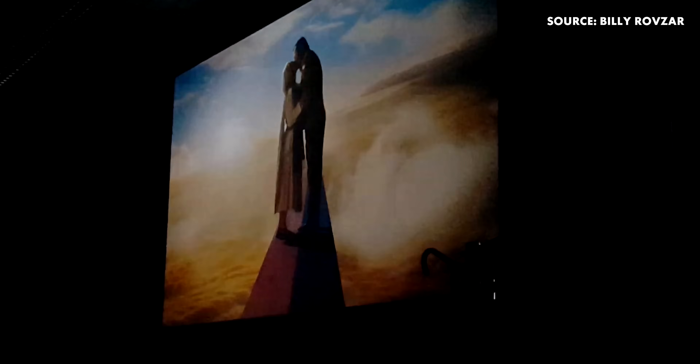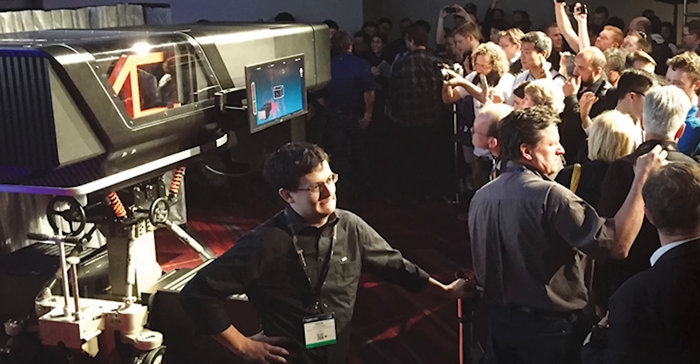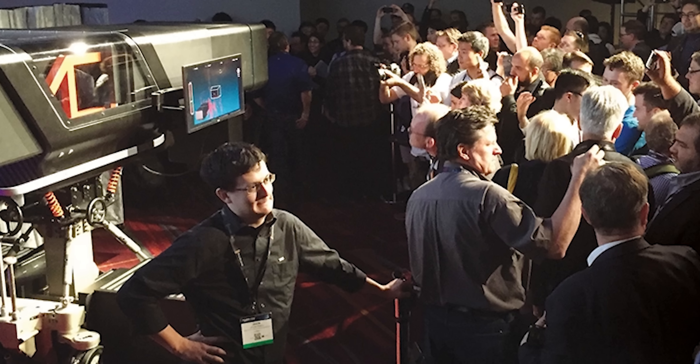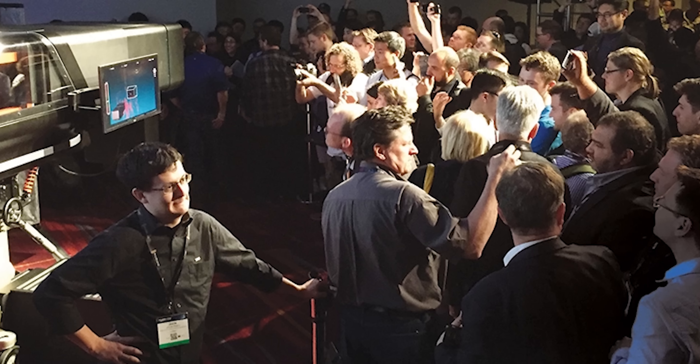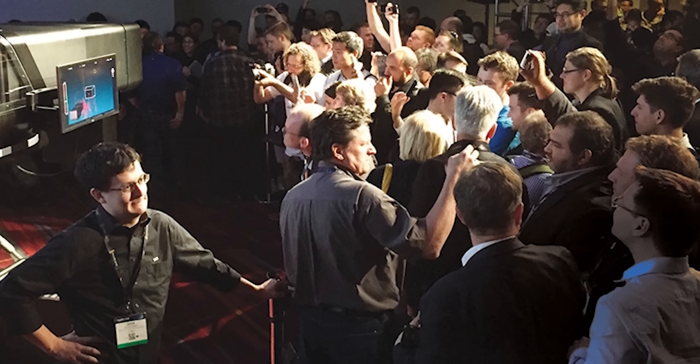All of Lytro's official videos have mostly been removed at this point. But the booth at NAB in 2016 was incredibly popular for Lytro, more so than they had expected, causing them to have to set maximum occupancy due to fire safety concerns.